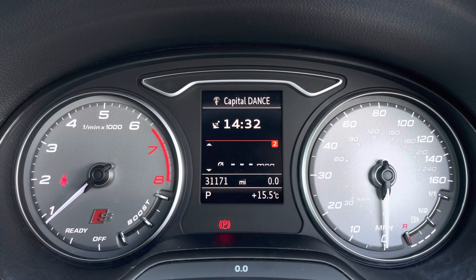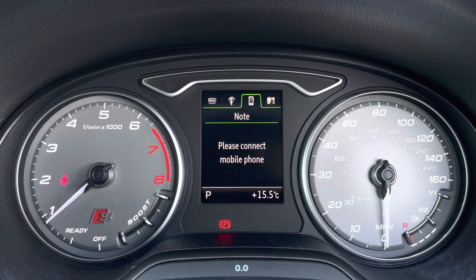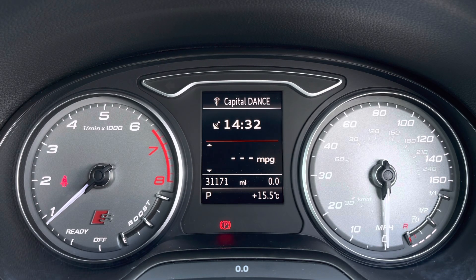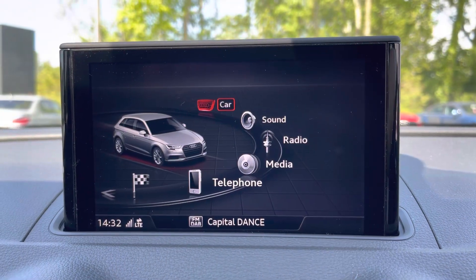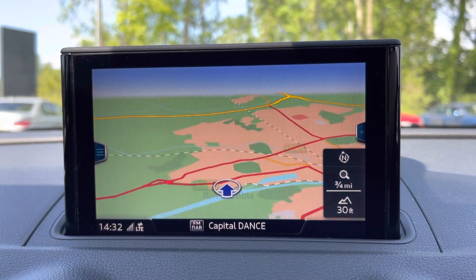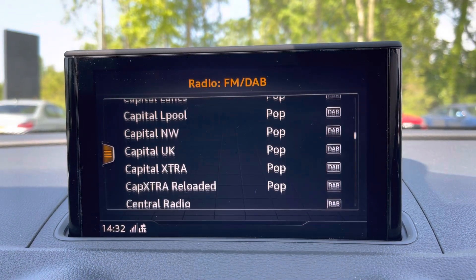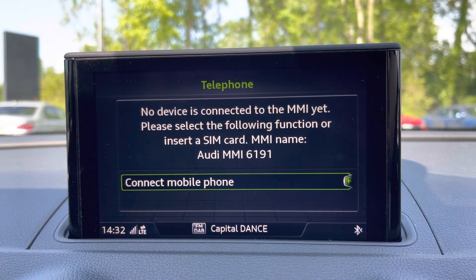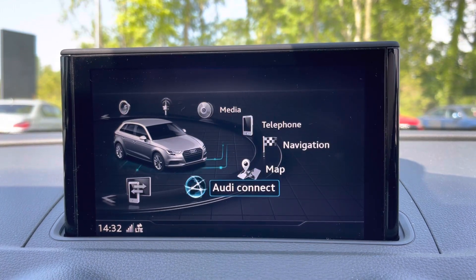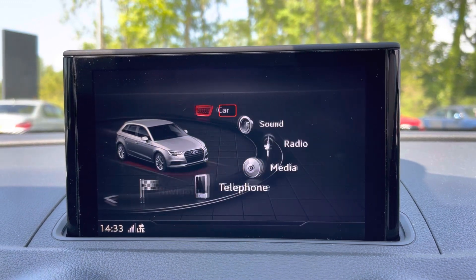One of the key features for the driver is the driver's information system display, where you can access useful displays such as the on-board computer. Meanwhile there's the 7-inch MMI display, where you can access all the usual features you'd expect, such as satellite navigation, DAB digital radio, telephone connectivity, external media connectivity, and the Audi smartphone interface so you can connect to your phone via Apple CarPlay or Android Auto.